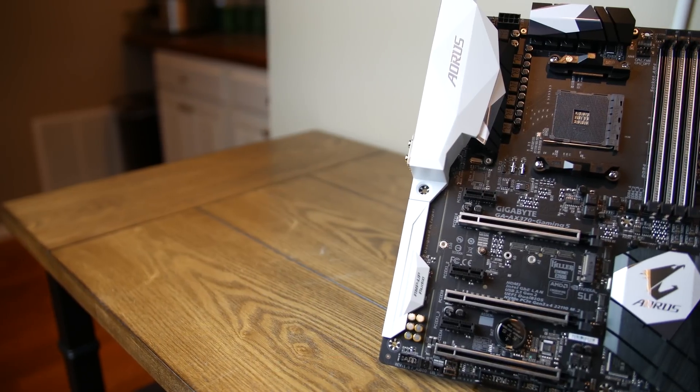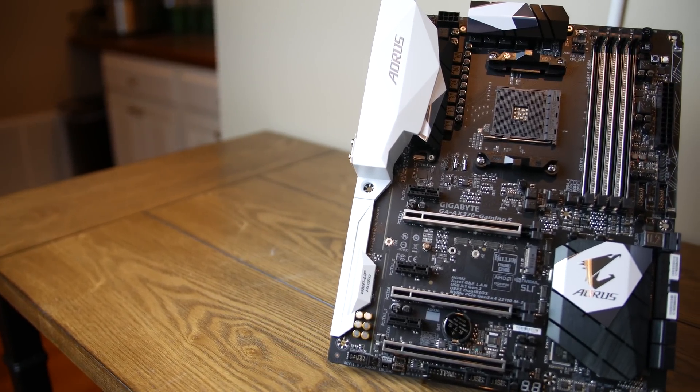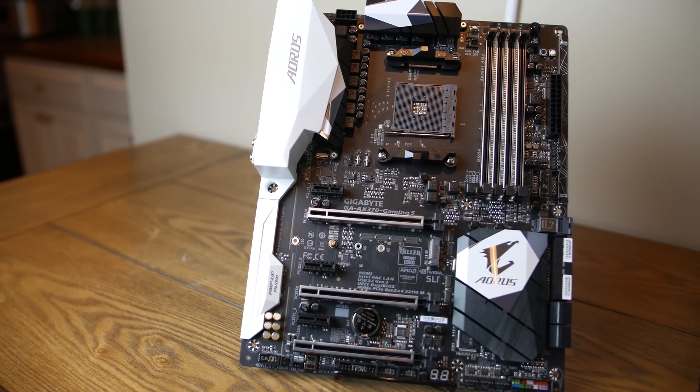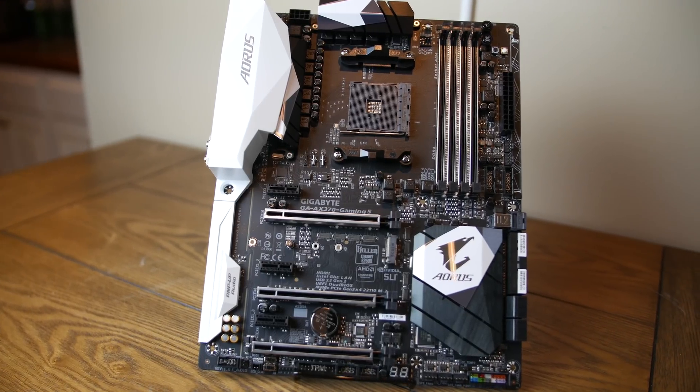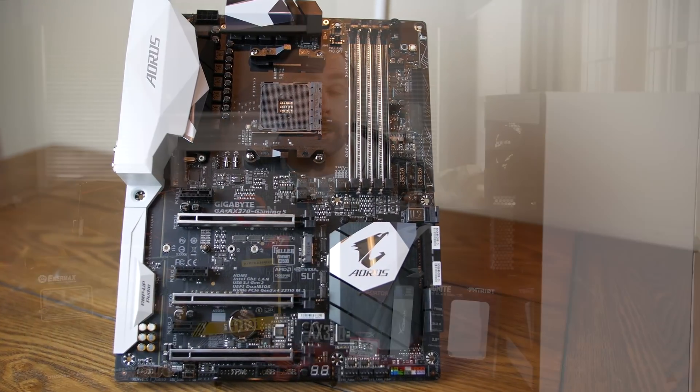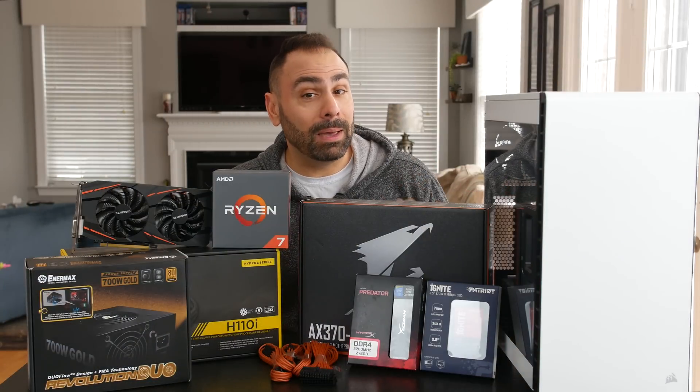First up is the brand new Aorus X370 Gaming 5. This board comes with all the bells and whistles that the X370 chipset supports, including USB 3.1, an NVMe M.2 drive slot, dual LAN ports, improved audio, and ECC memory.